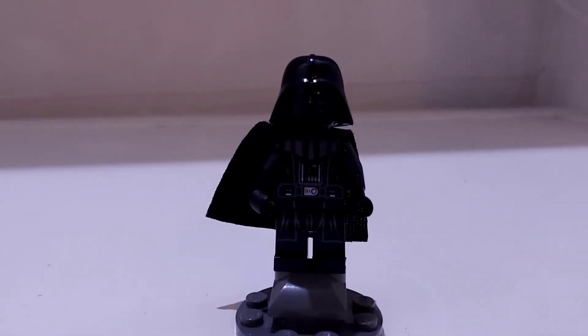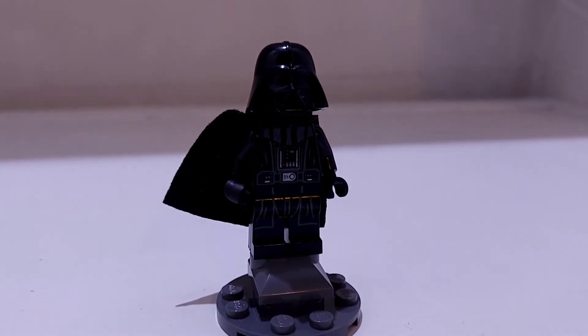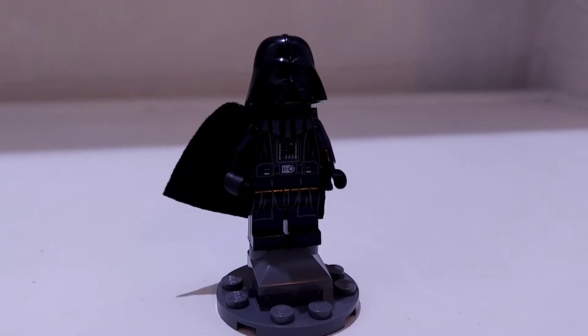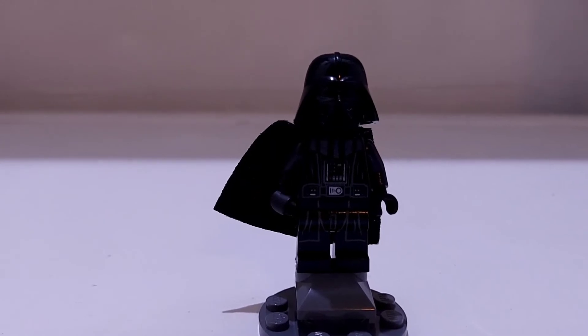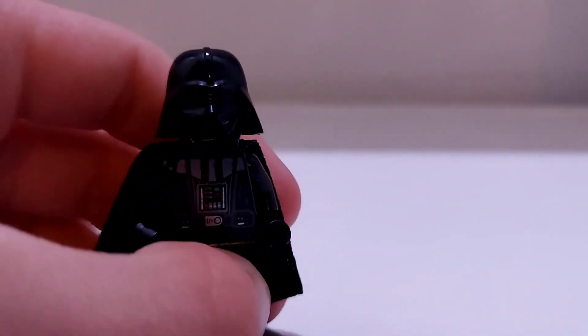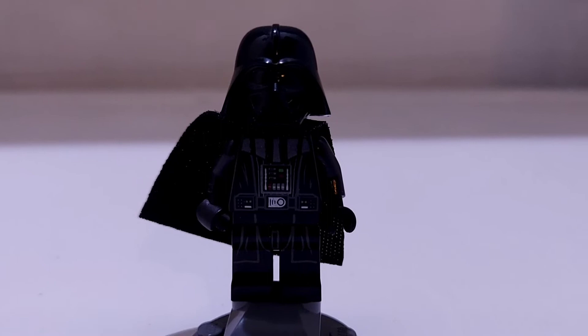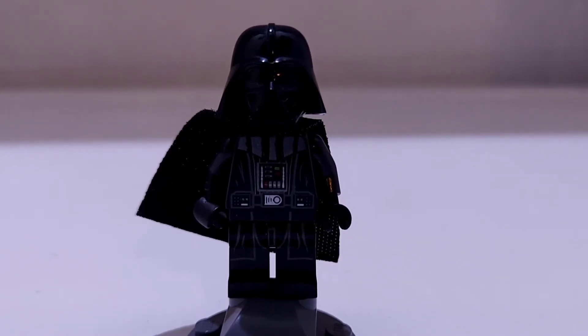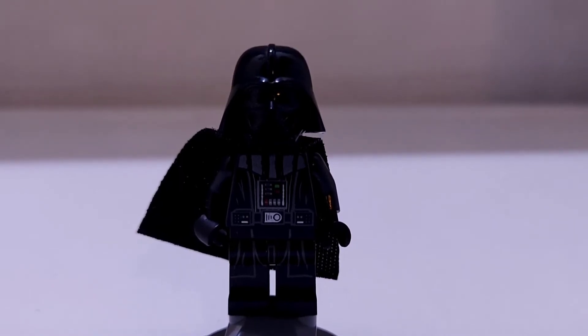Next up we have the newer version of Darth Vader. This version came in the Darth Vader transformation set and I don't have it built right now, but this is an amazing version. This was the first set he came in with the new two-piece helmet — it's an amazing feature that makes Darth Vader look a lot cooler. He is technically my favorite Star Wars character in the movies, so he definitely deserves the number three spot.